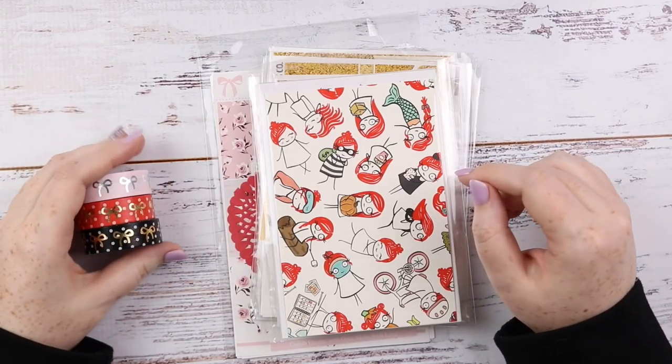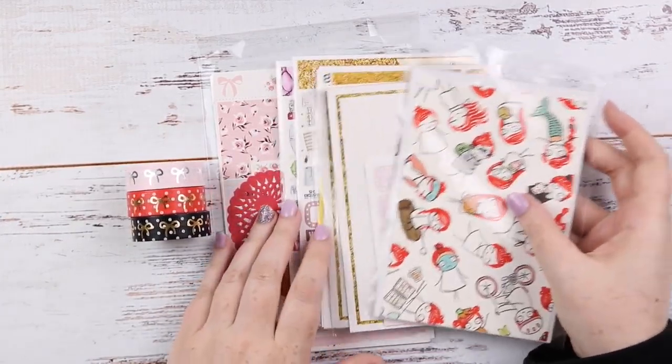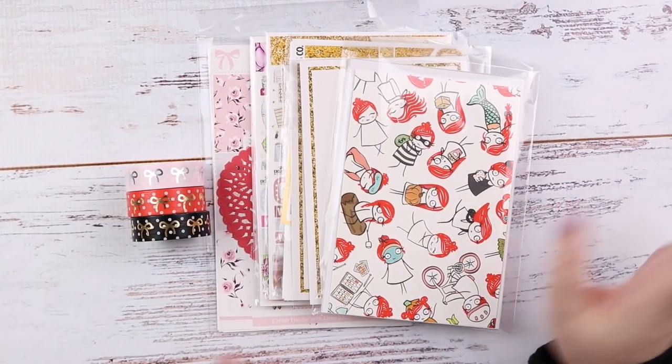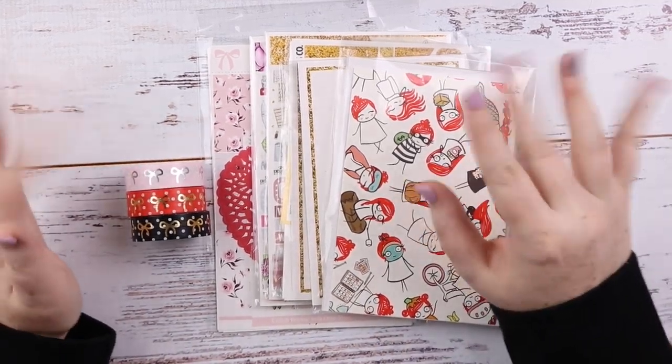Hey you! It's Jess here and welcome back to my channel. Today we have a fun haul. It's got a lot of Scribble Prints, as per usual, so sorry about that, but I love SPC so let's get straight into it. I'm excited!